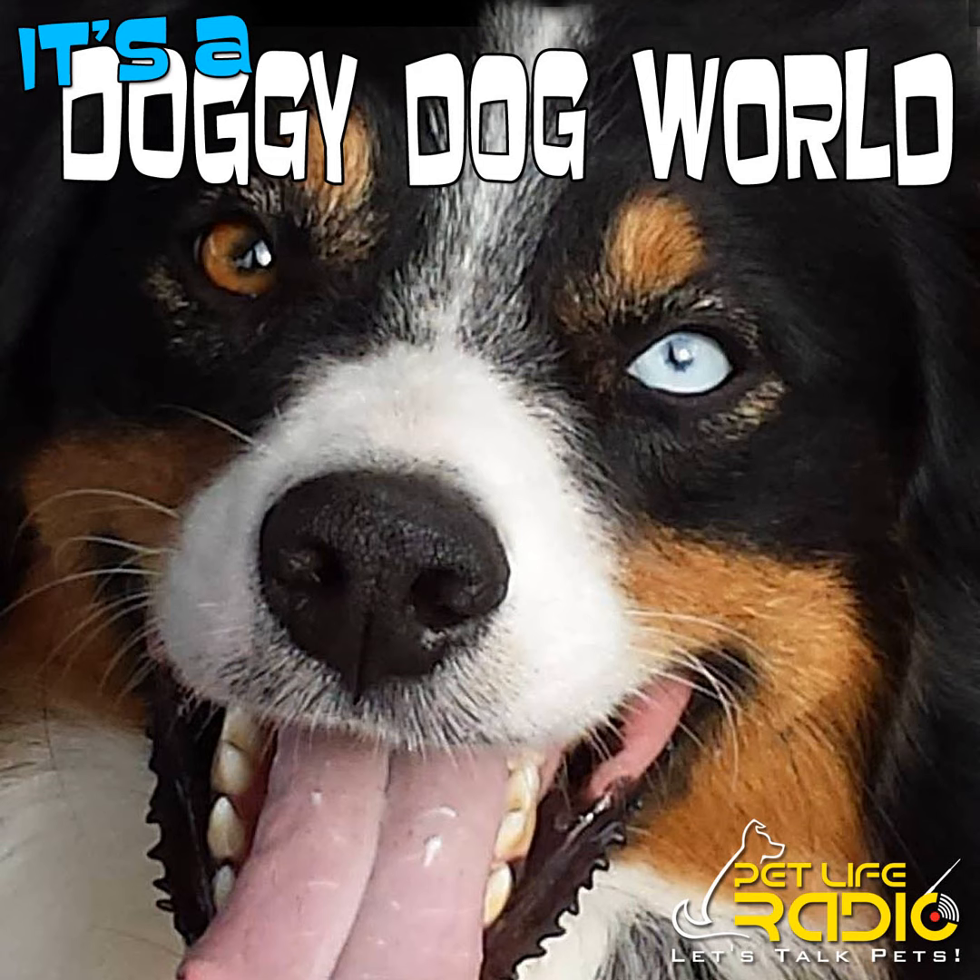Welcome back to It's a Doggy Dog World. Petra, Kate and I are talking about summertime dangers and in the second half of the program, ways to keep your dog comfortable in the summer. We've all got black dogs — Kate has a Rottweiler and black Cockapoo, I've got three black Aussies, and Petra's got two black Aussies and several brown dogs. They all have coats so they do get hot.